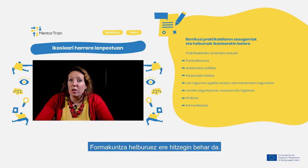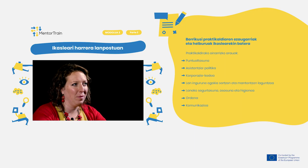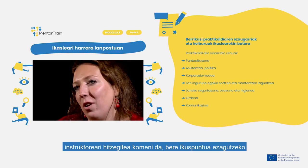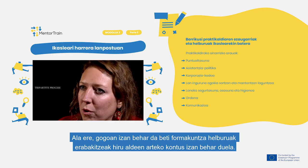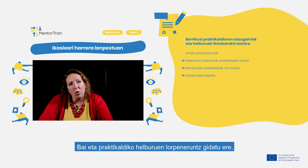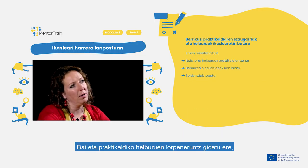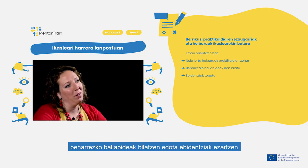Also discuss the educational objectives. The apprentice should acquaint you with the form and content of the goals that have been consulted with the Educational Center. The process of setting educational goals should always be a tripartite process. As a mentor, provide the apprentice with feedback on the content of the goals, give guidance on how to achieve them during the apprenticeship, where to look for the necessary resources and what constitutes evidence of fulfilling them.